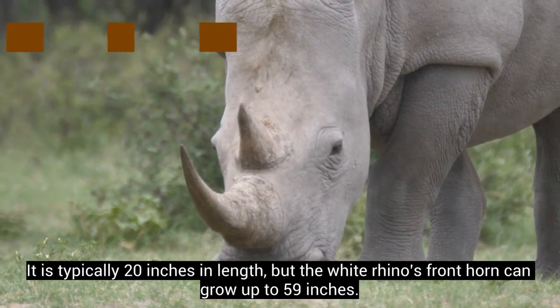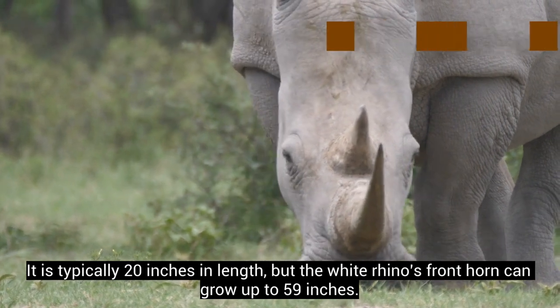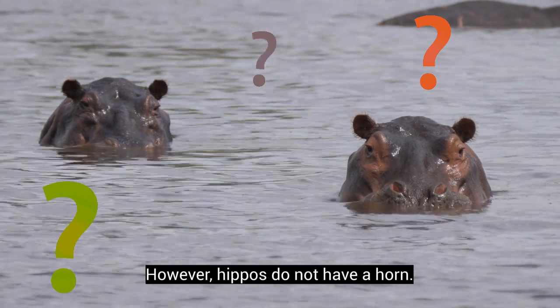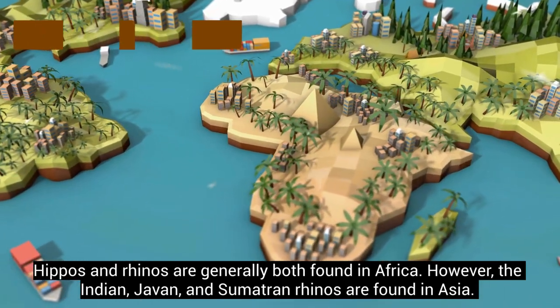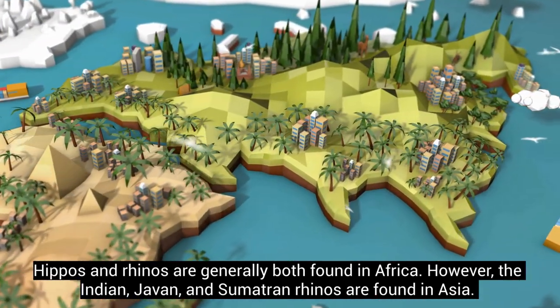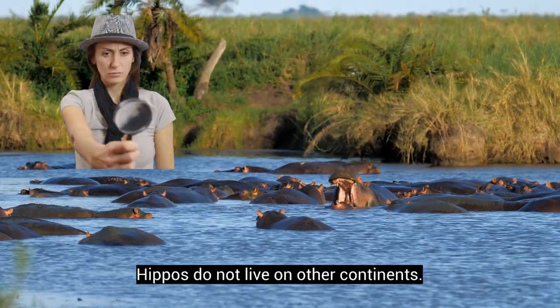The front horn is typically 20 inches in length, but the white rhino's front horn can grow up to 59 inches. However, hippos do not have a horn. Hippos and rhinos are generally both found in Africa. However, the Indian, Javan, and Sumatran rhinos are found in Asia. Hippos do not live on other continents.